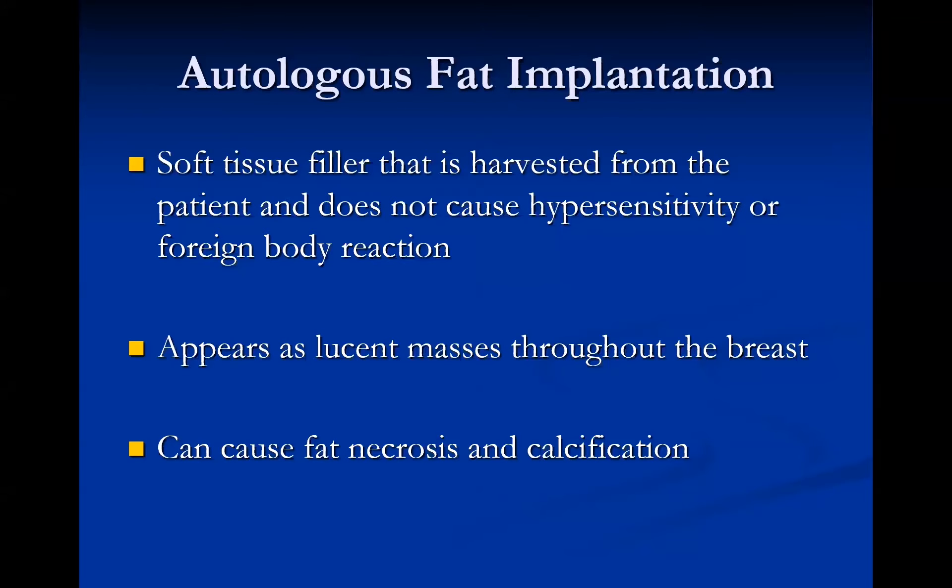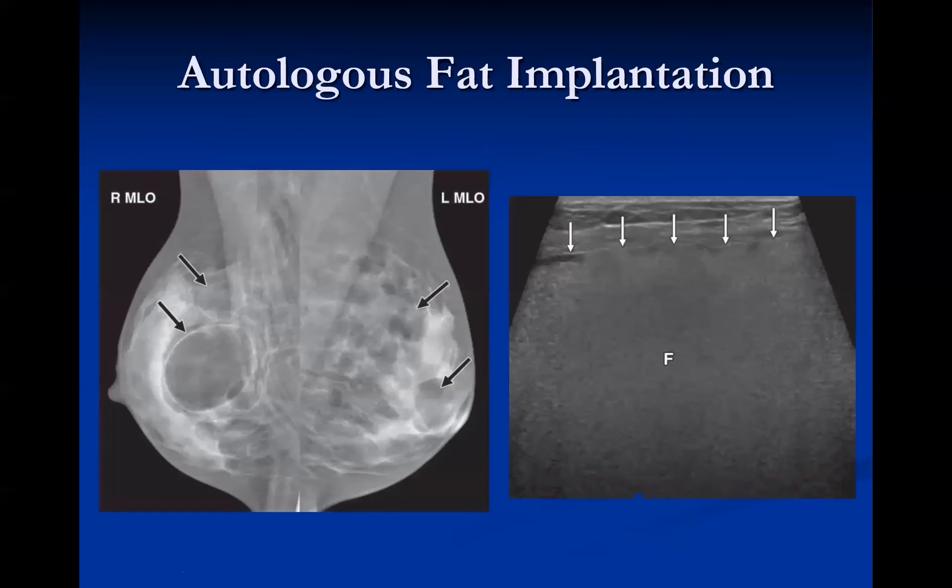Autologous fat implantation harvests fat from the patient and re-injects it into the breast to avoid hypersensitivity reactions. It appears as clear lucent masses throughout the breast and can cause fat necrosis and calcification — sometimes looking like multiple oil cysts. On ultrasound, these show dirty shadowing from the fat and eventually look like fat oil cysts.